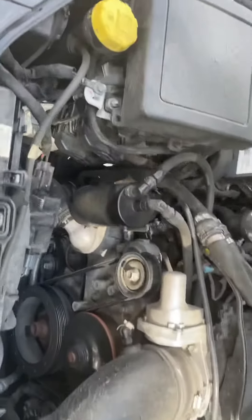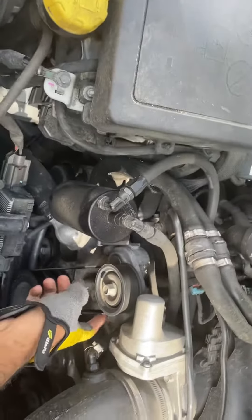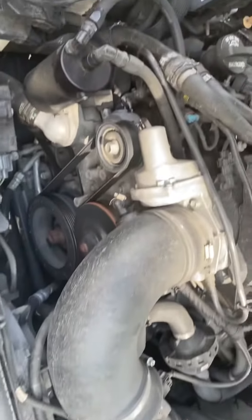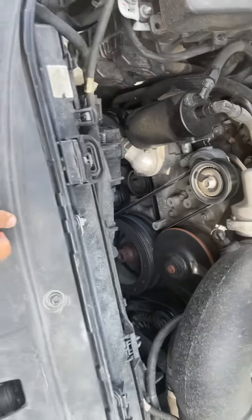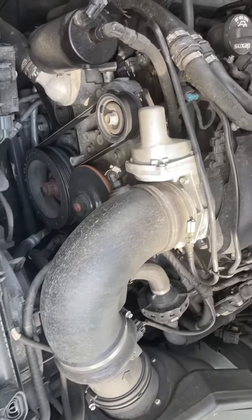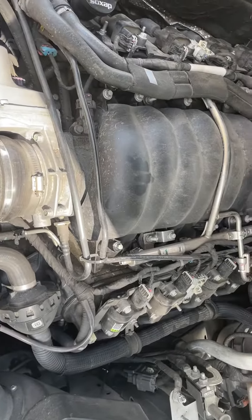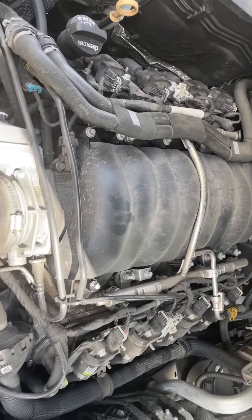Apparently I need my belt upgraded because I have a green belt in my trunk and I'm wondering why the black one is on my car. I'll get that sorted eventually when I take it to get looked at again.